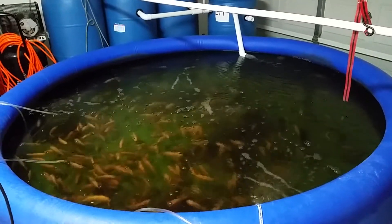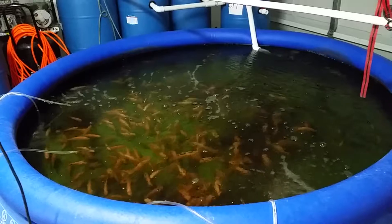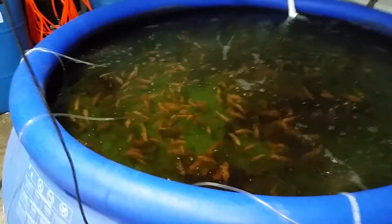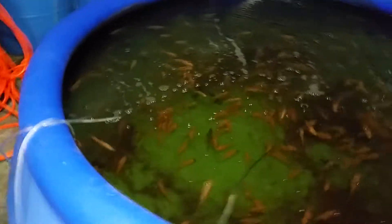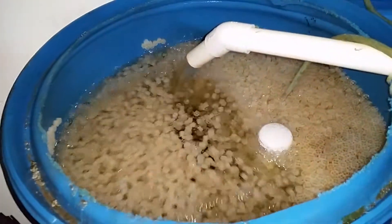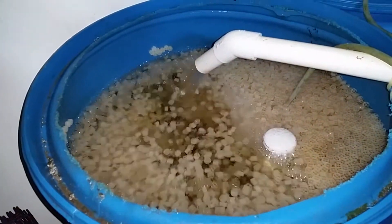I'm giving a little bit of an update — it's been a couple weeks since I gave my tour. You can tell the tilapia are still growing. We had a cold front come through recently and I haven't added any heat in here, but it is a little bit colder. They're starting to feed a little bit less.